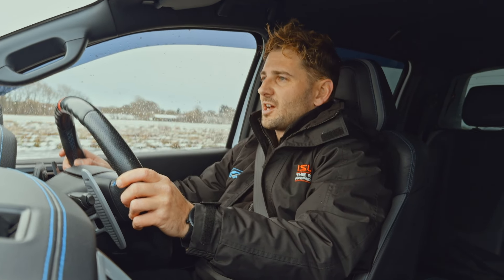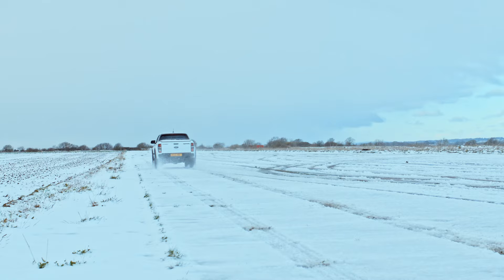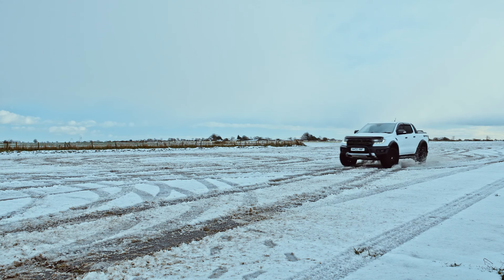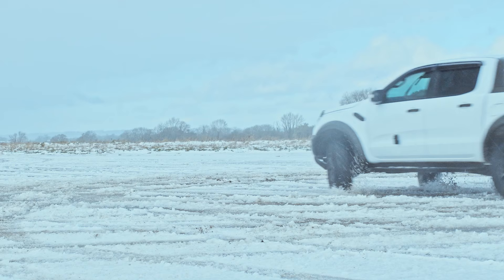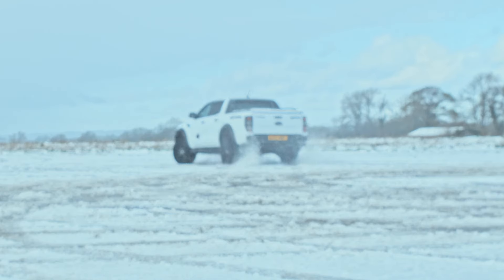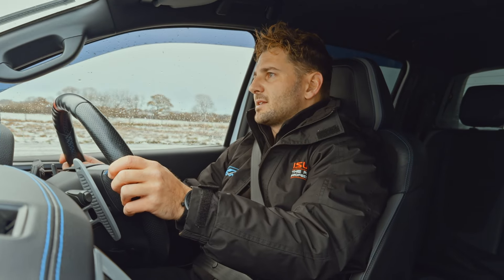Driving this through the heavy, icy snow — the suspension and tires are really holding up fantastically. The amount of grip it's got is impressive. When braking, it feels a bit like braking on a wet road, but it's absolutely perfect. This setup is really something.